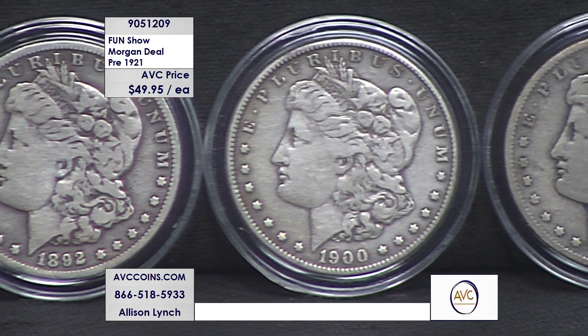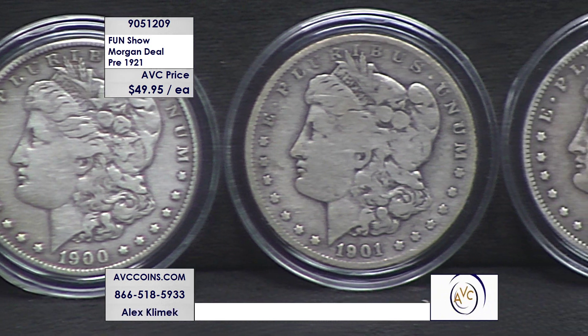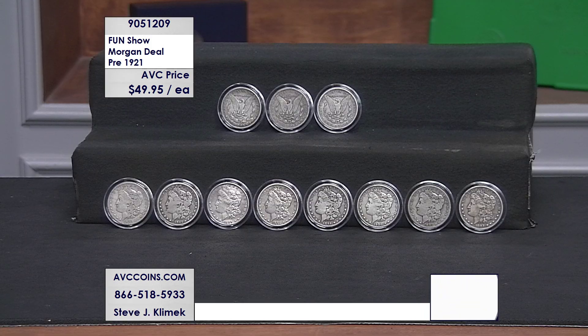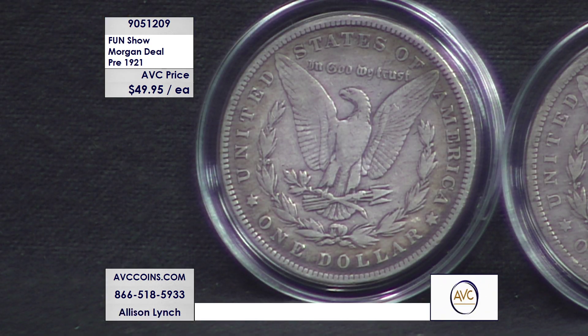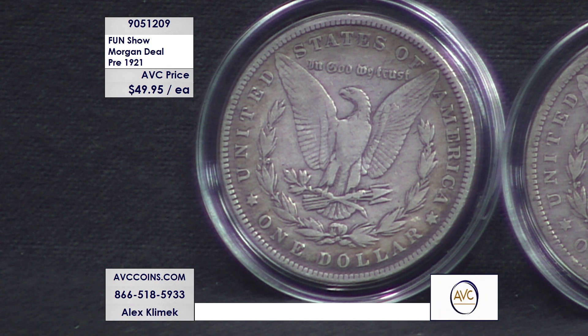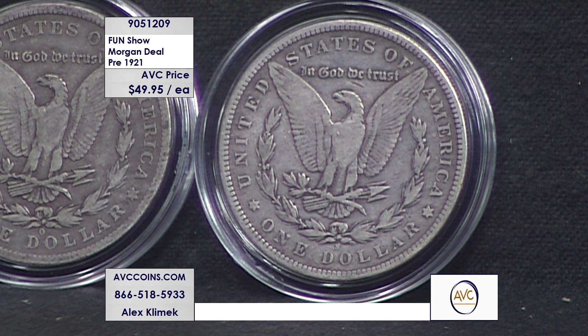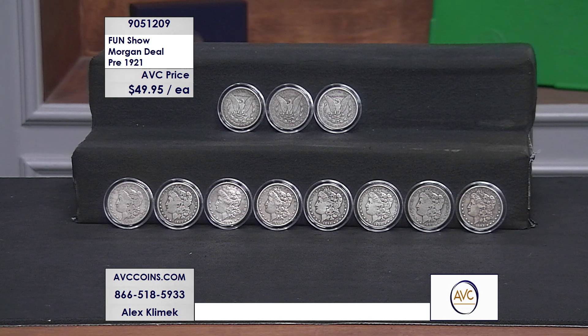Our competition for this selection — P's, O's, and S's from 1878 to 1904 — is at $125 up to $150 for the same coins. The mint mark differentiation is on the reverse, above the D and O in 'Dollar.' Philadelphia has no mint mark, New Orleans is the O, and San Francisco is the S. So it's possible to get an 1880-P, an 1880-O, and an 1880-S in this deal. You look at the front — they all look the same; turn them over — they're all different.